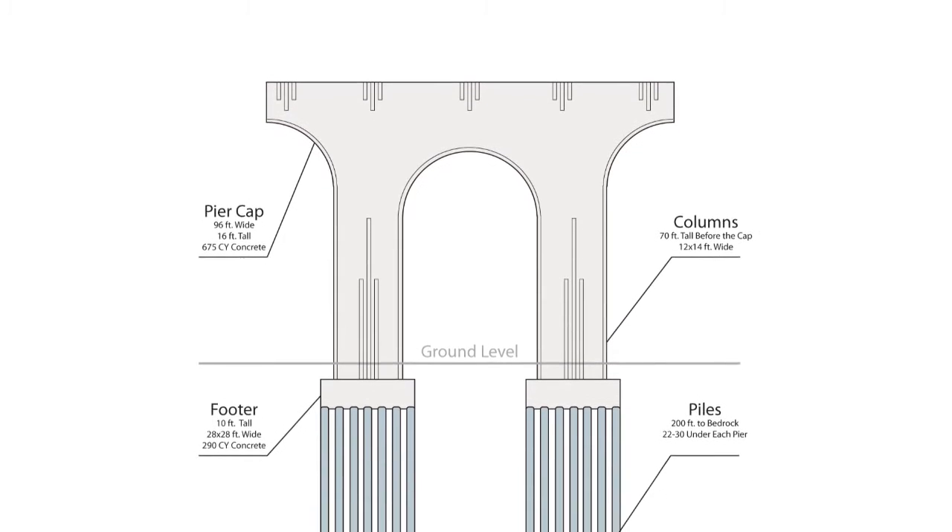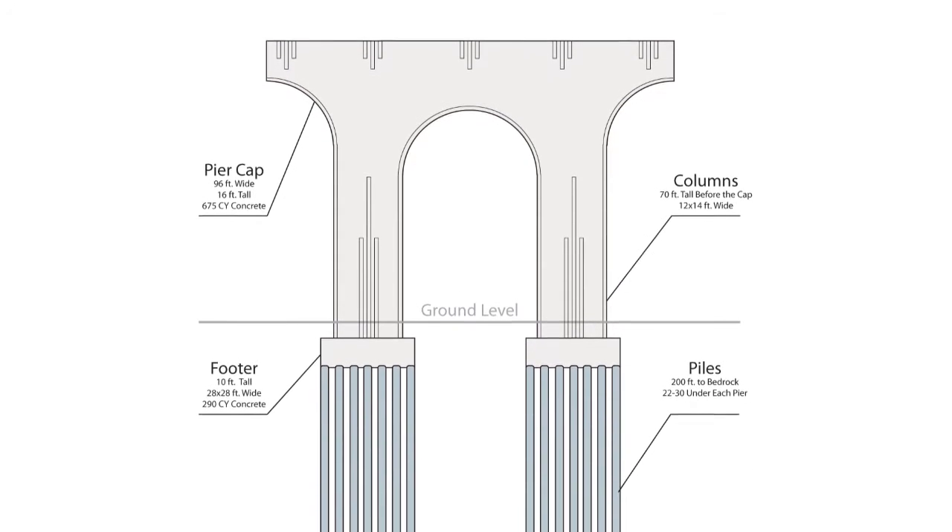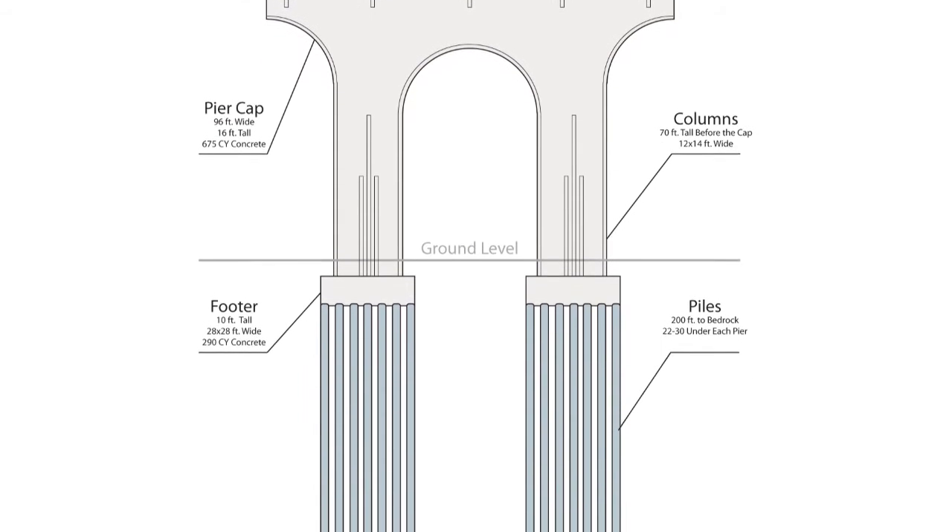Although the piles and the footers remain hidden underground, they are critically important to the stability and strength of the bridge.